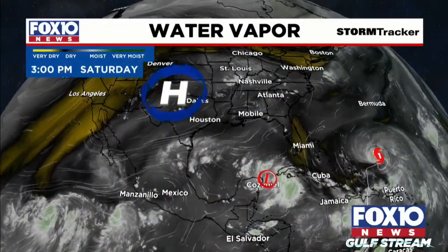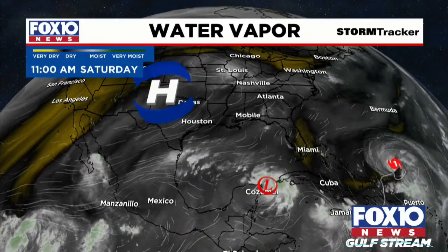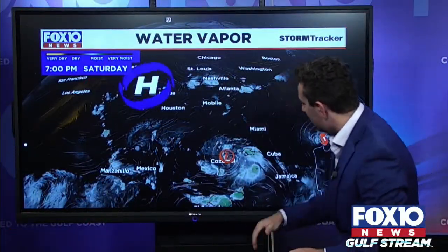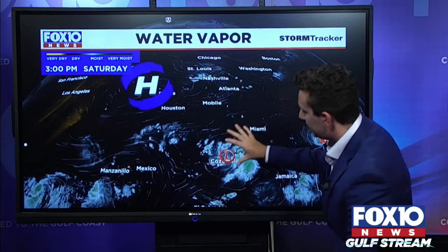The main thing steering this right now — it's kind of in between some things. It's in an empty pocket of steering flow where the steering flow is very, very weak. We have our heat ridge over here; we had extreme heat today in Mobile. We have Franklin sitting over here. Overall, the flow is just much lighter aloft, so there's not a lot of steering currents to let this thing go.